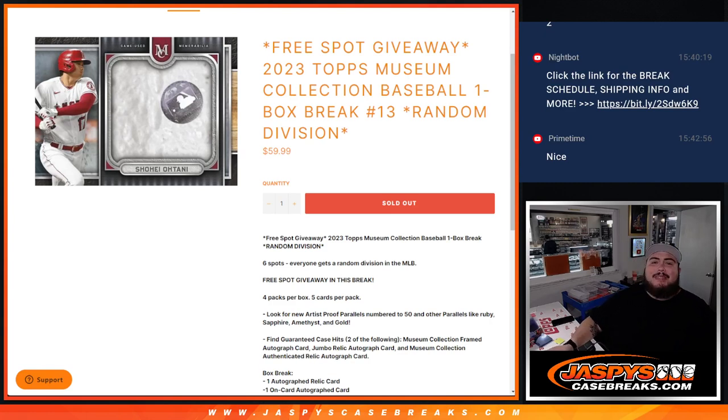What's up everybody, Jason here for JazBSkatesBreak.com. We just sold out a 2023 Topps Museum Collection Baseball. This is a one-box break, random divisions, number 13 guys. First we're gonna do the break — we're gonna randomize the customer names and the divisions. Whatever you match up with is what you get, and then we'll open up the box.